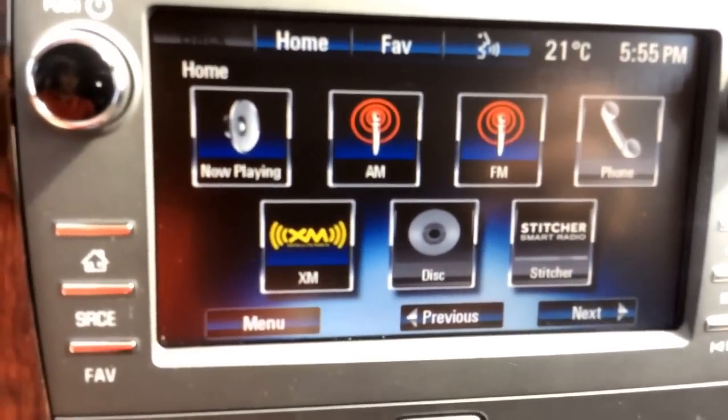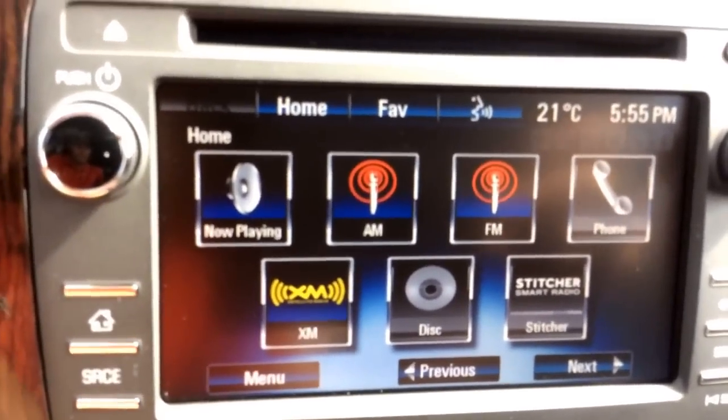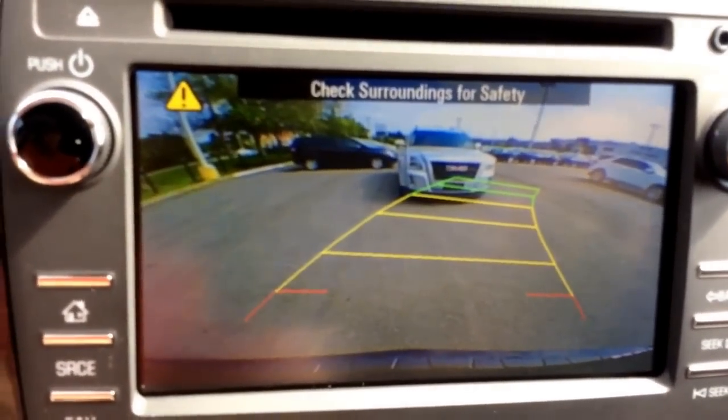For your audio, you also get a three-month trial of Sirius XM satellite radio. You can see through the rear vision camera on this screen, and there are guidelines there that will help you back up.